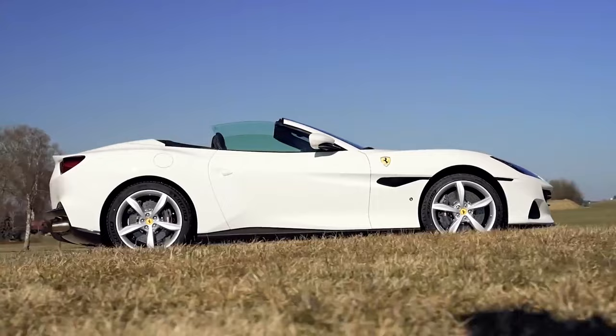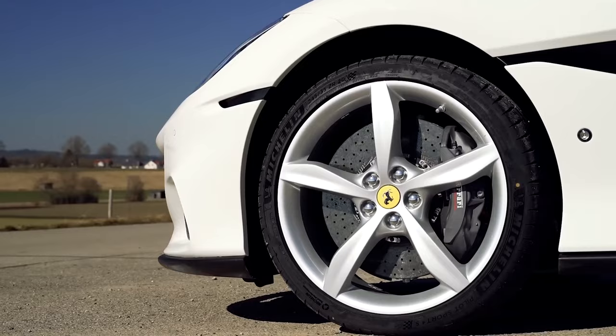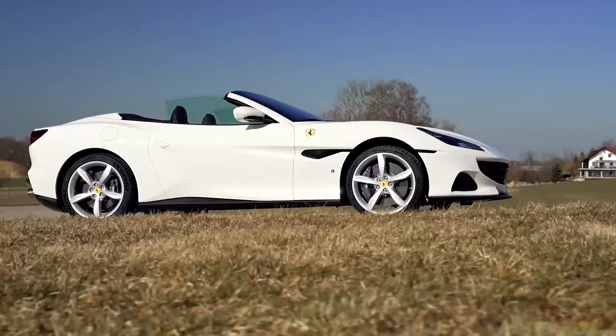2022 Ferrari Portofino M. Positives: gorgeous Italian design, hard top roof allows for year-round driving, luxurious cabin, spirited exhaust note. Considerations: optional features can quickly inflate the price, limited trunk space with the roof retracted.